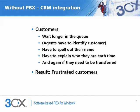Without CRM integration, customers have to wait longer in the queue because it takes agents longer to process calls. Customers have to spell out their name, explain who they are each time they call, and often do it again if it's a new employee or if the call gets transferred. The result is frustrated customers.